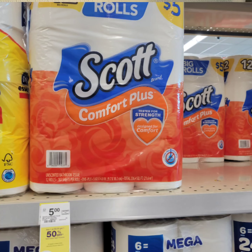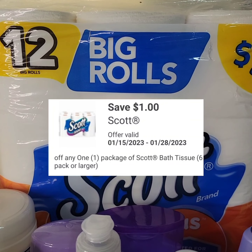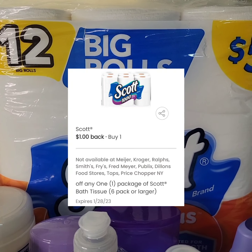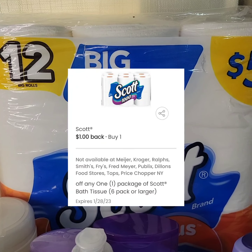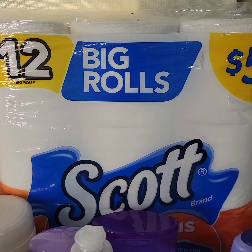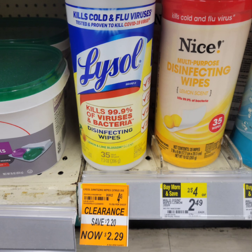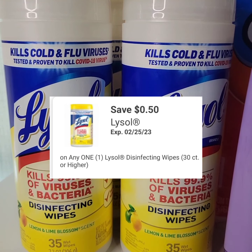Scott tissue: buy one, get the second one at 50% off. There is a $1 digital coupon, and submit your receipt to coupons.com for another $1 rebate. It brings the cost down to $2.75 each.